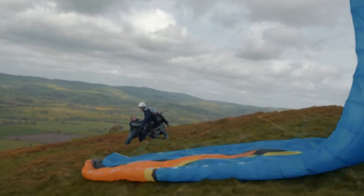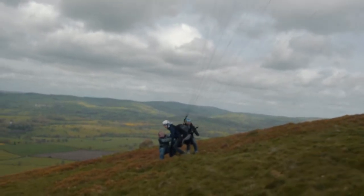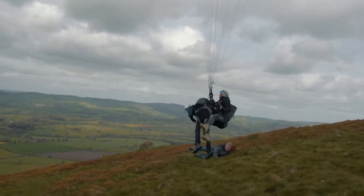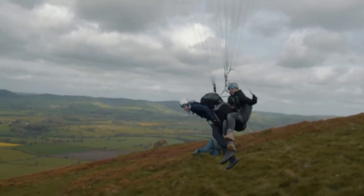And this is Callum's very graceful takeoff. Just enjoy it with me. Just leave it all behind.